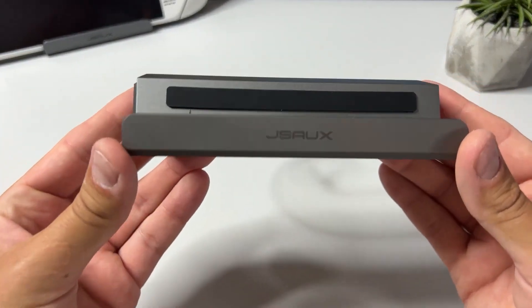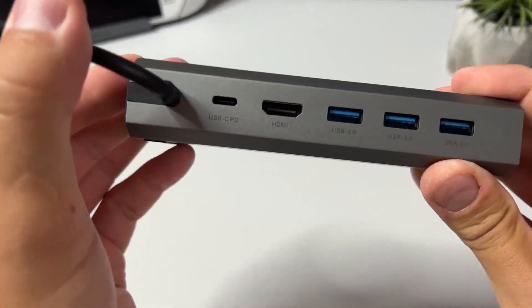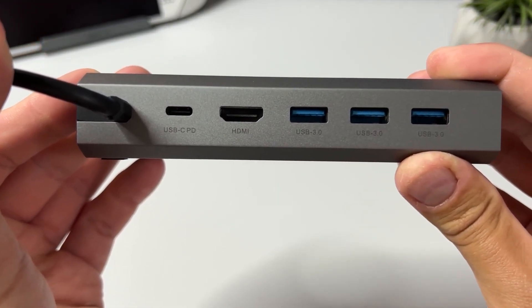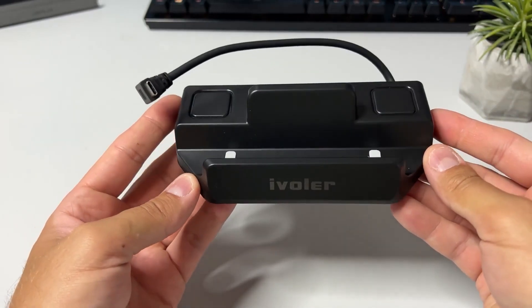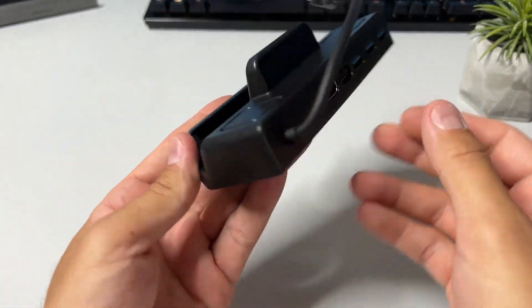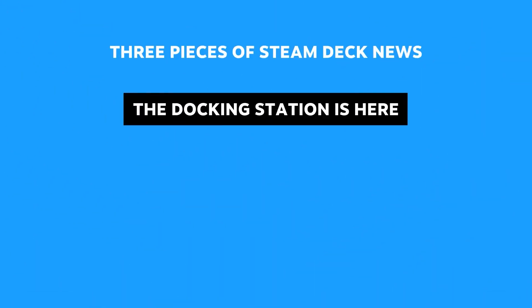Good guy Valve, however, are letting us know that if having the official dock isn't that important to us, we're welcome to use any other USB-C dock or hub as well. The hard work Valve did on SteamOS to make the docking station work great with the Steam Deck helps improve compatibility with other third-party hubs and docks as well, as you might have seen on my channel already.